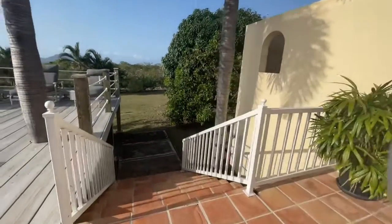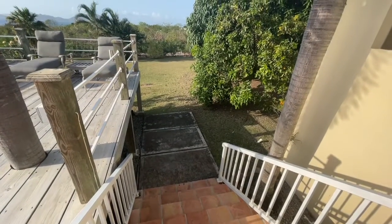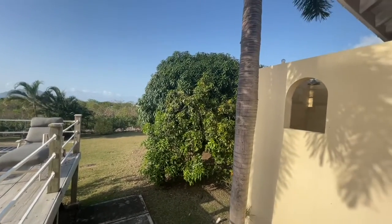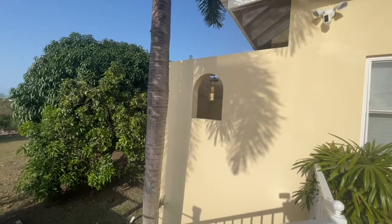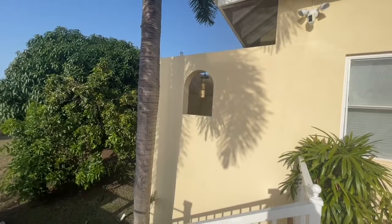Down here we have the steps going into the garden, with an avocado tree just to our right and then a massive mango tree beyond. If you're standing here you can look towards the outdoor shower, but you could always put a screen there if privacy is desired.